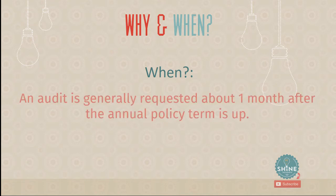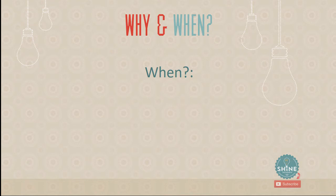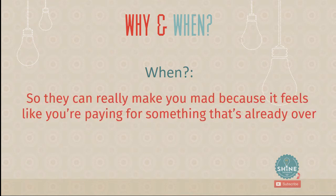When does an audit happen? Generally about a month or two after the annual policy term is up. About a month after your policy ends, you may receive a call from someone wanting to do a work comp audit. It can feel frustrating — especially if you underestimated and end up getting a bill — because by the time that bill arrives, it's about four months after the term it covers. Understanding this is what this video is all about.